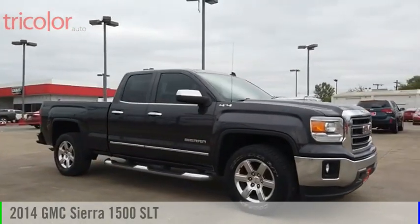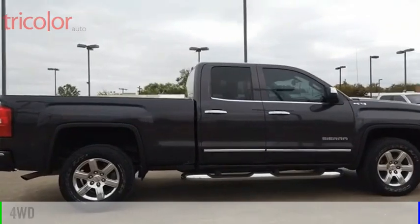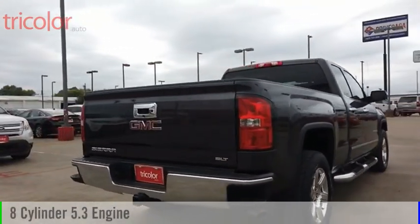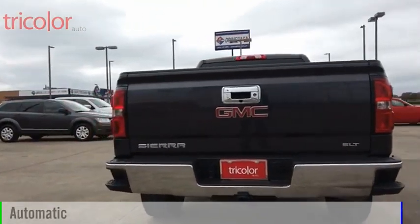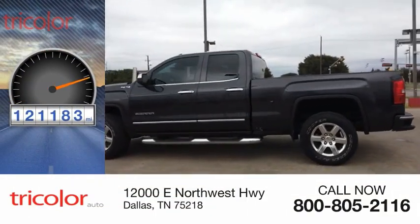Take a ride in the 2014 Sierra 1500. This vehicle is powered by a four-wheel drive, eight-cylinder, 5.3-liter engine, and comes with an automatic transmission. This vehicle has less than 125,000 miles.